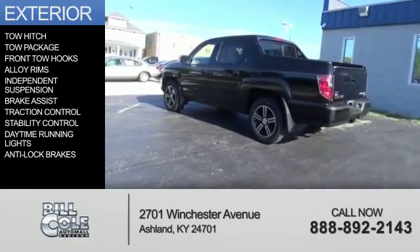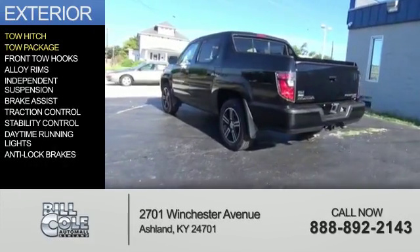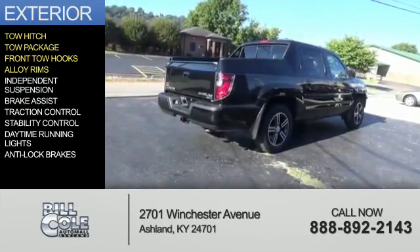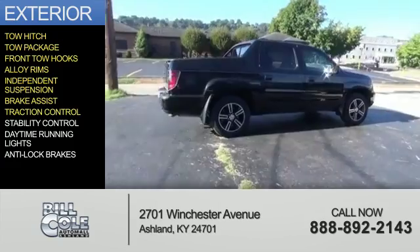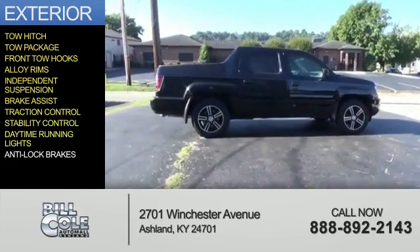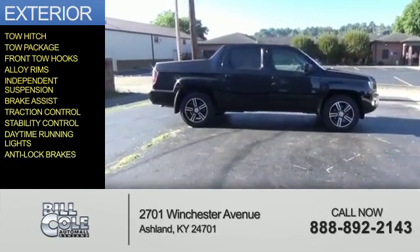The features include tow hitch, tow package, front tow hooks, alloy rims, independent suspension, brake assist, traction control, stability control, daytime running lights, and anti-lock brakes.